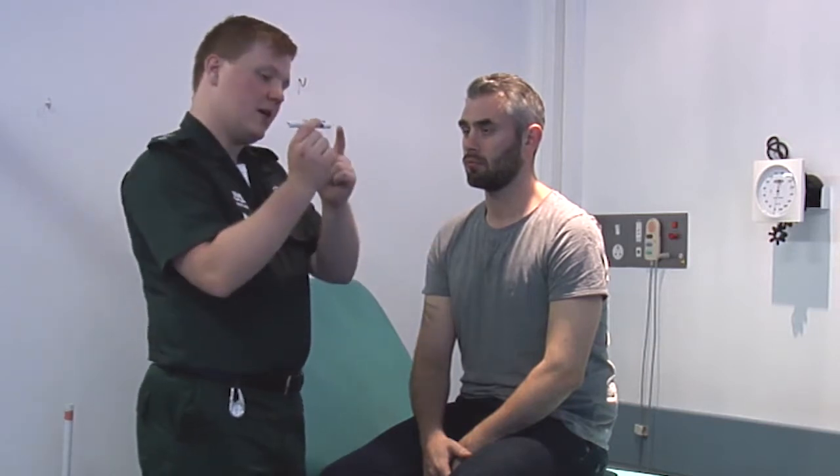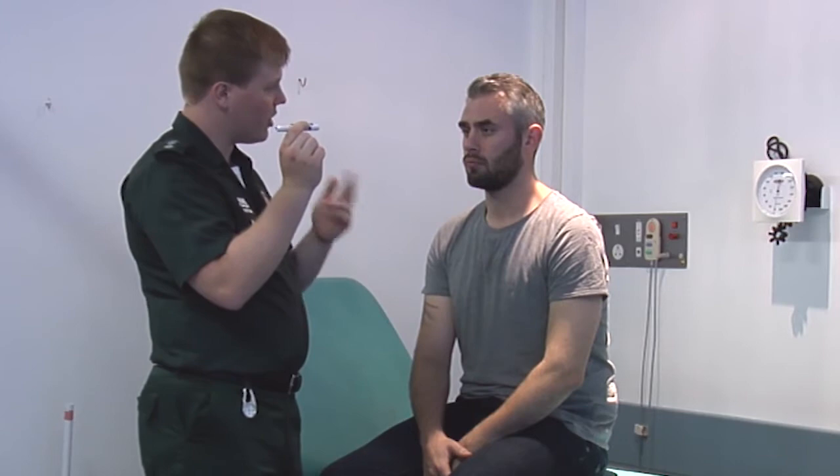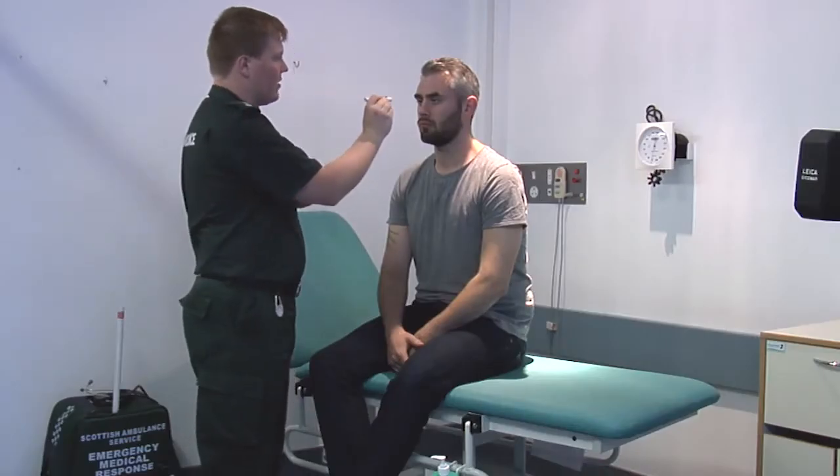I'm also checking for accommodation and convergence, where the pupils should move together as something comes towards the face. I'm going to get you to keep your head still and look at the end of my torch as I bring it closer to your face. As expected, the patient's eyes are starting to cross over as I get closer. What we may see is something called nystagmus, where as the pupils come together and their vision crosses, they start to jerk in that movement — and that is a concern.